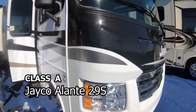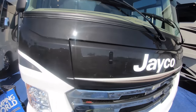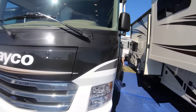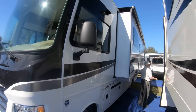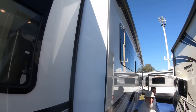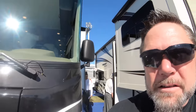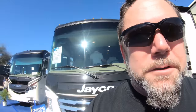This is the Jayco Elante 29S Class A. There's that big super slide. It's also nice that they're putting awnings over the slides so when you slide them in at the campground, any leaves or branches on top will fall right off instead of having to get up there with a broom every time you pack up. That was about the same price as the Class C.